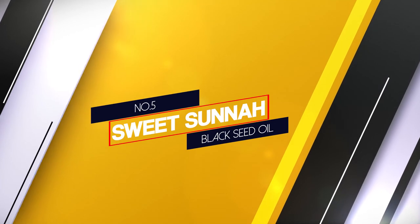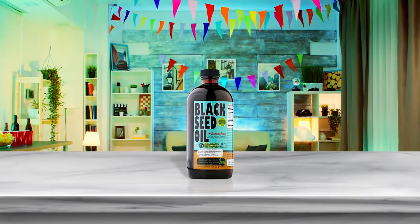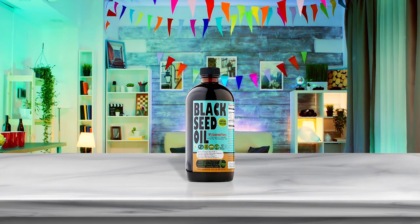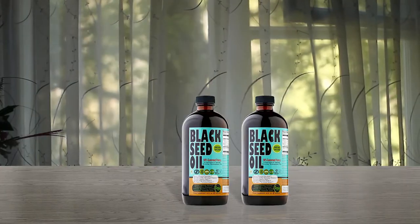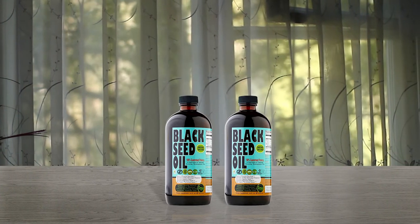Number 5. Sweet Sunnah Black Seed Oil. The folks over at Sweet Sunnah take black seeds very seriously. Their main business is black seed oil and they make sure that every bottle meets the highest quality standards. This is probably the best black seed oil for people looking to get into the game.